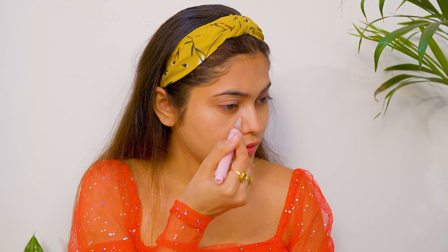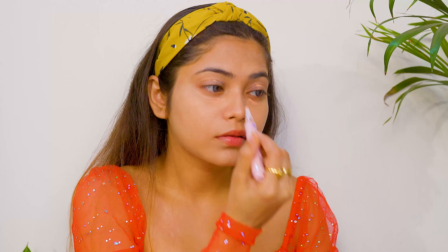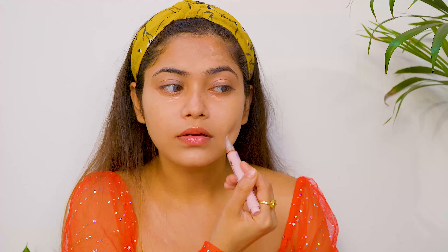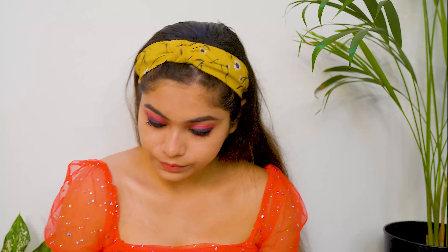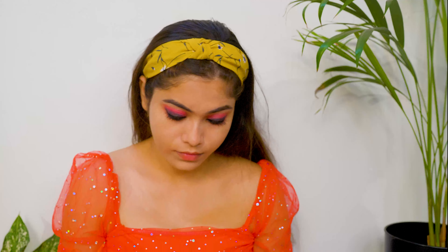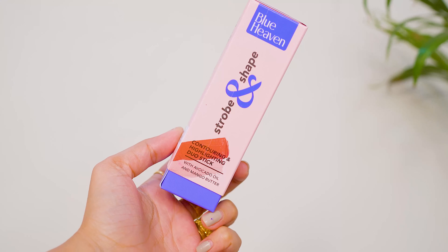Next I have the Blueheaven Fresh & Flawless Hydrating Skin Tint — you can also call it a foundation. It contains Hyaluronic Acid, Sunscreen & Anti Pollution properties for hydration. It is SPF 25 & PA++ which protects your skin from UV rays and gives sun protection.